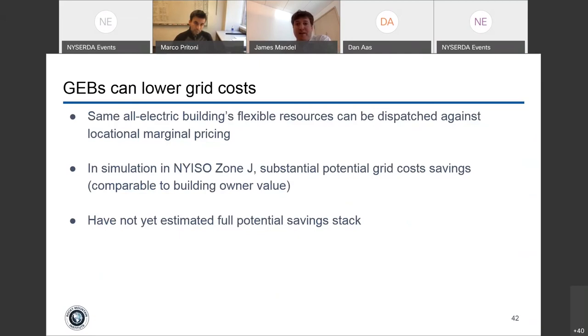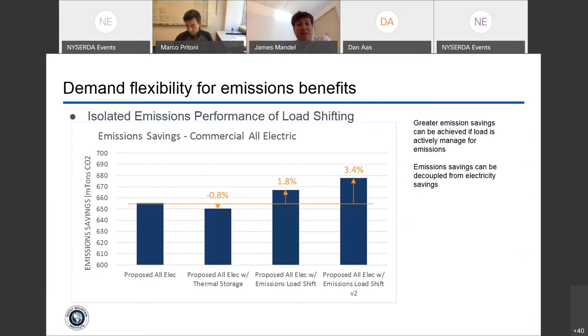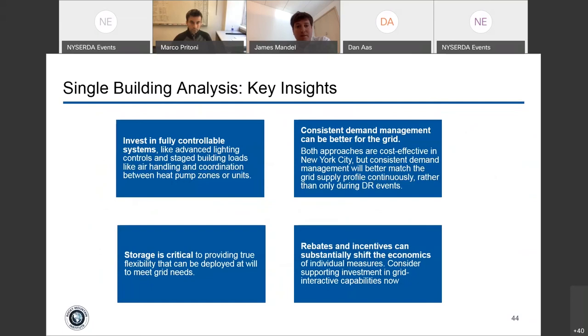You can dispatch that same flexibility against emissions. Right now there's relatively low marginal emissions differentiation in New York, but we expect that to increase pretty dramatically as renewables increase on the grid. Even so, with relatively limited flexibility you can see an increase of two to three percent in emission savings by dispatching flexibility against that.